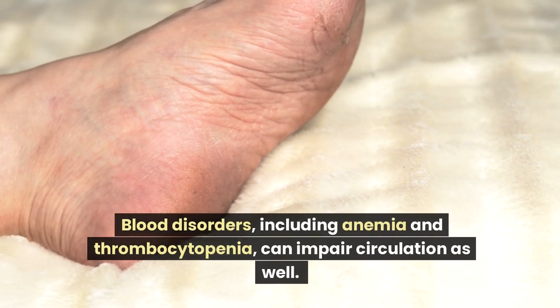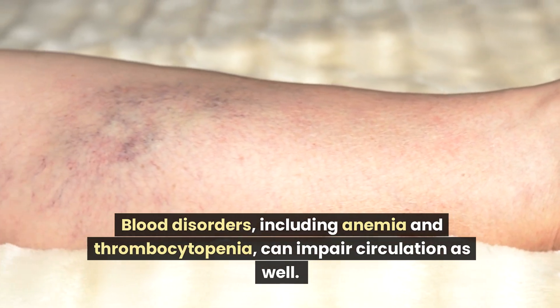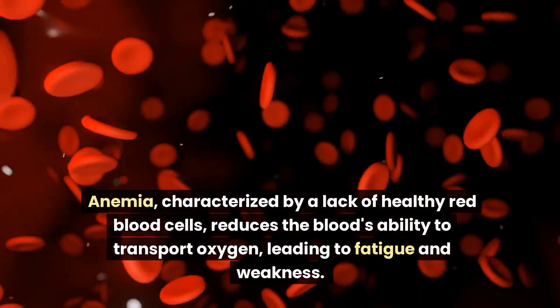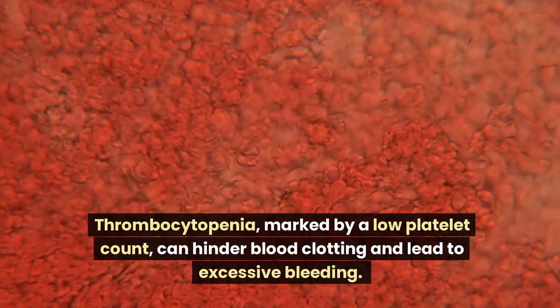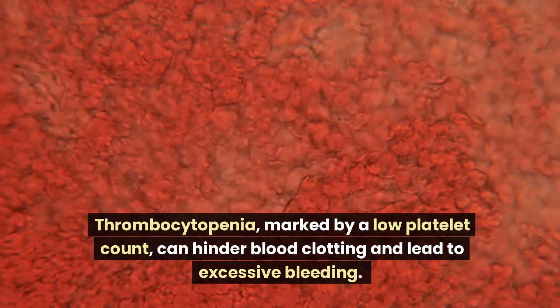Blood disorders, including anemia and thrombocytopenia, can impair circulation as well. Anemia, characterized by a lack of healthy red blood cells, reduces the blood's ability to transport oxygen, leading to fatigue and weakness. Thrombocytopenia, marked by a low platelet count, can hinder blood clotting and lead to excessive bleeding.